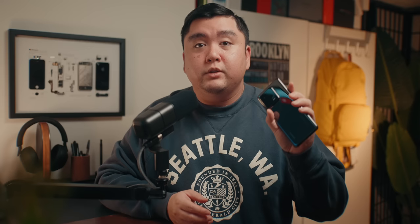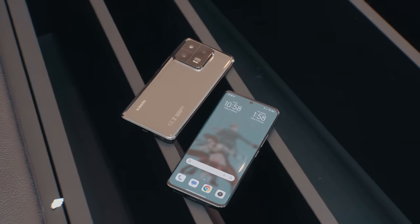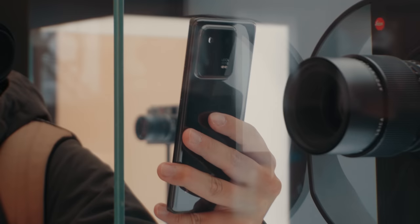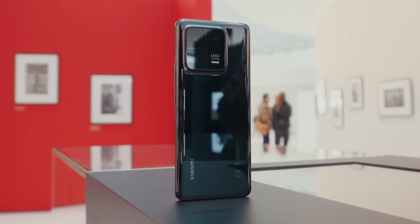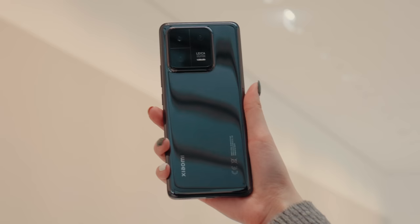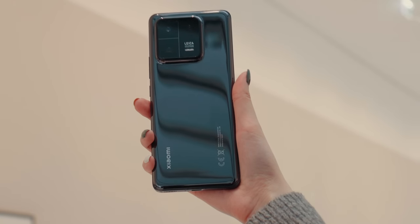The Xiaomi 13 Pro was announced late last year but was really only launched in China back in December of 2022. It launched alongside the regular Xiaomi 13, but now it's out globally in Europe and other parts of Asia, and I've been testing this phone for the last month and shot a ton of photos with it.